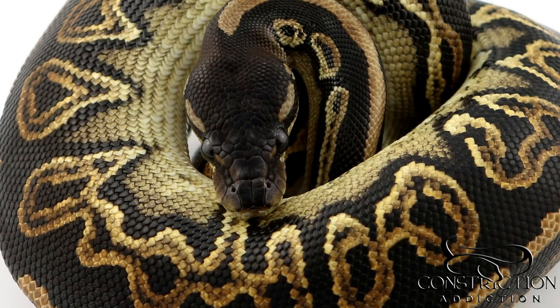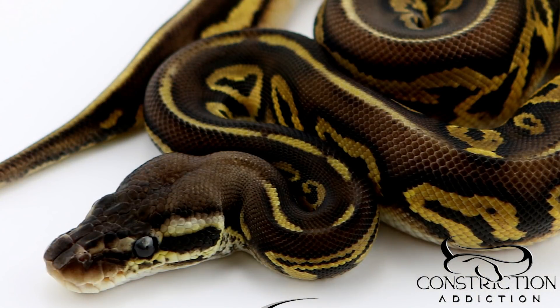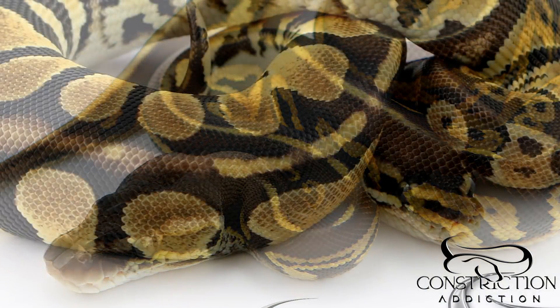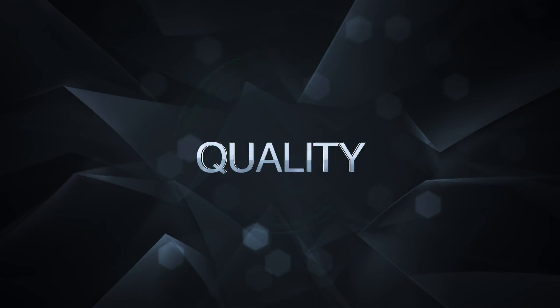Some of the blackhead combos and things are absolutely phenomenal. I'm going to leave you guys with that — I just wanted to hopefully explain some of the confusion with the red gene and ringer gene, and we will see you on the next video. Thanks guys.